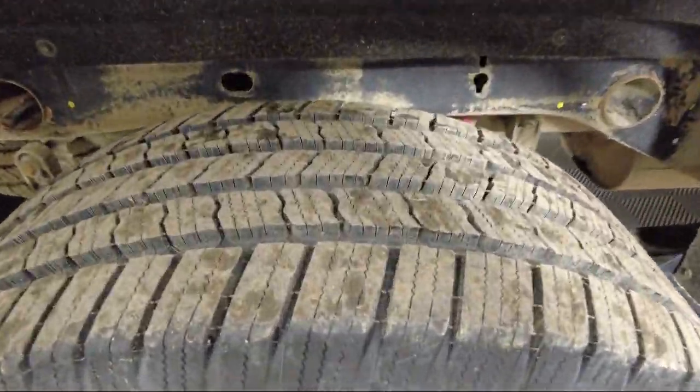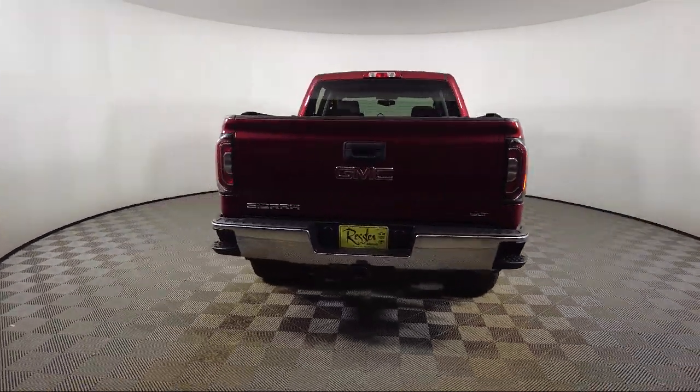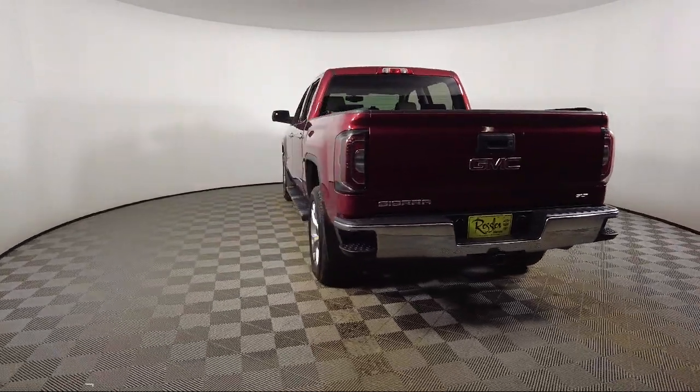It also features heated driver and front passenger seats, a Bose premium audio system, off-road suspension package, and has less than 45,000 miles on the odometer.